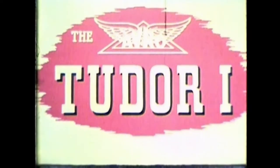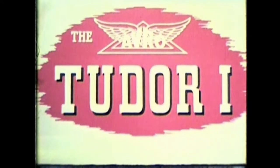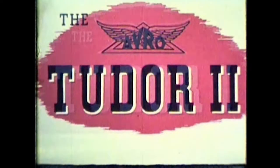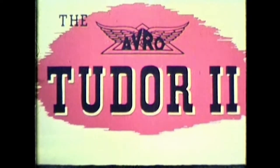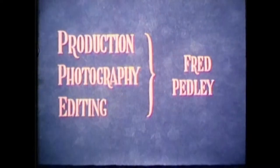This film was made in 1946, and development work on the Tudor 1 had advanced to the stage where the prototype was ready for preview by Boscombe Down, and the prototype Tudor 2 was being prepared for flight. The film was made by Mr. Fred Pedley, and has not previously been shown.